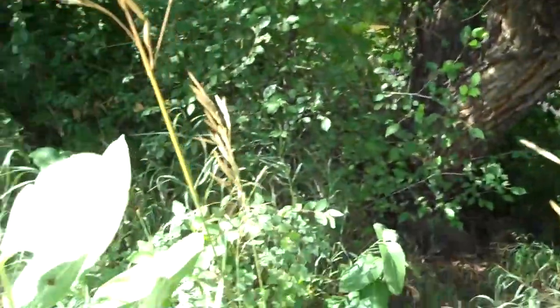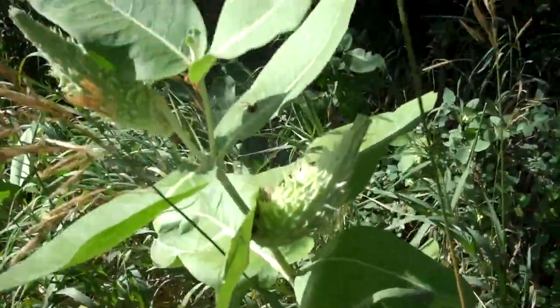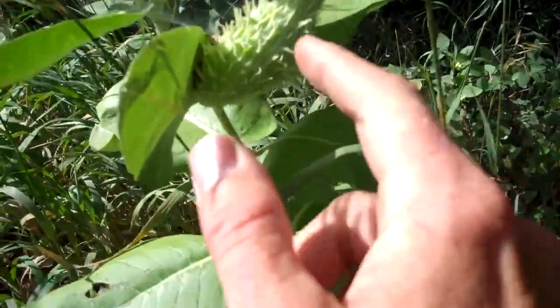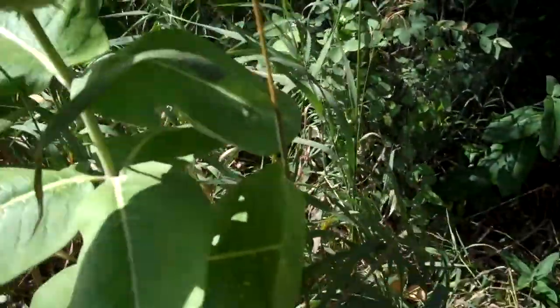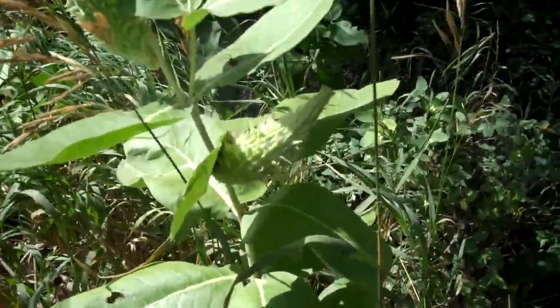This one right next to me is called showy milkweed. You can identify showy milkweed because it has these large bulbs right here that look like they have little spikes coming off of them, and these large green oval-shaped leaves. They can get to be about two to three feet in height.